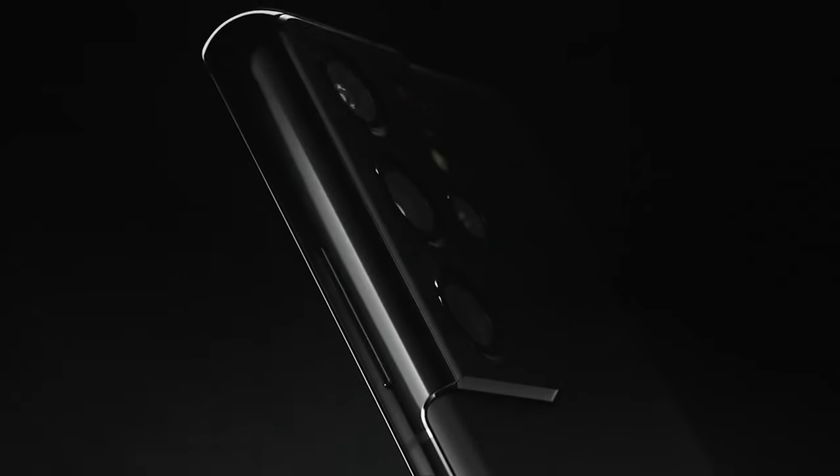Today I want to give you my first impressions of the all-new Samsung Galaxy S21 models from a smartphone filmmaker's perspective. I will also answer the question of whether I'm going to switch from my current phone, which is the iPhone 12 Pro.